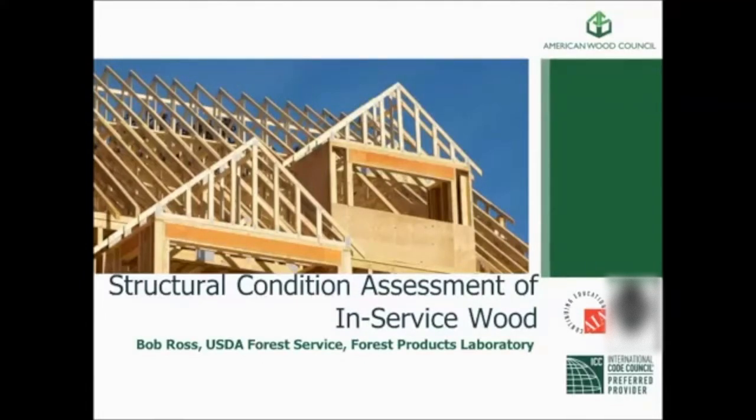Before we go into too much detail, I'd like to give you a little background about where I work and who I work for. I'm a federal employee. I work for the U.S. Department of Agriculture, the U.S. Forest Service, and specifically I'm stationed at the Forest Products Laboratory here in Madison. We're a national lab. We've been in existence since 1910. Everything we do is available on our website. You'll see some documents today that you can get either from the American Wood Council or off the Forest Products Laboratory's website.